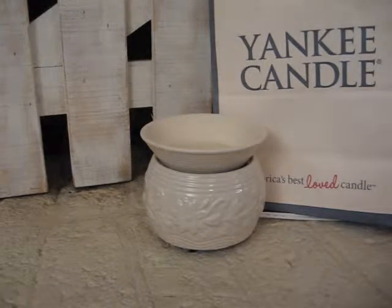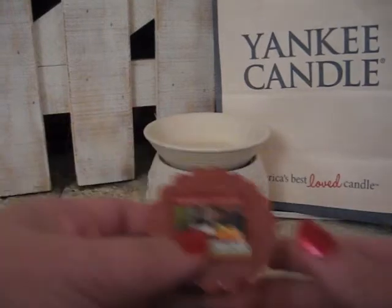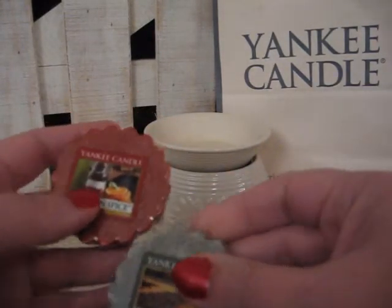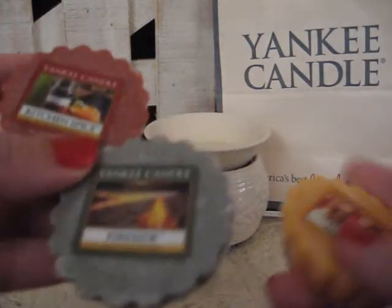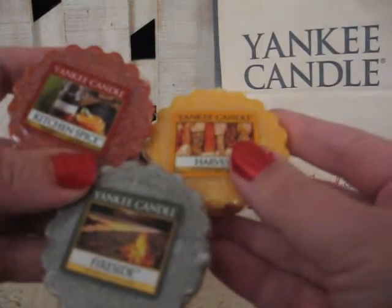If you take Kitchen Spice — which I have misplaced again, oh, here it is — Kitchen Spice, Fireside, and Harvest, this is Harvest Festival.